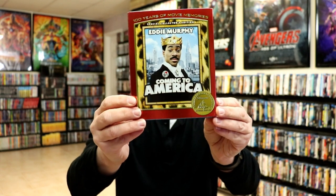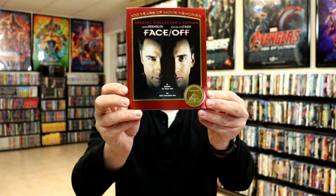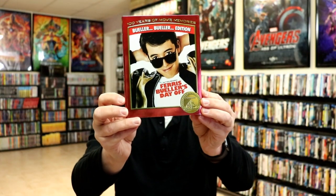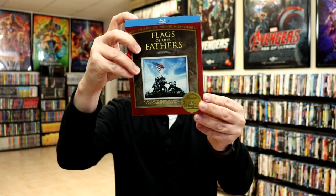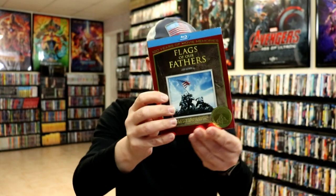We have Coming to America, which is one of my favorite slips — I really like the way it looks with the red and the print. The Curious Case of Benjamin Button. Face-Off, which was another tough one to find — I love that movie, Face-Off is one of my favorites. We have Ferris Bueller's Day Off, which is another gatefold. Flags of Our Fathers was another one that was hard to find — I got this one off eBay, and what I like about it is just the way it looks. Very nice looking, though it does have some rough edges.